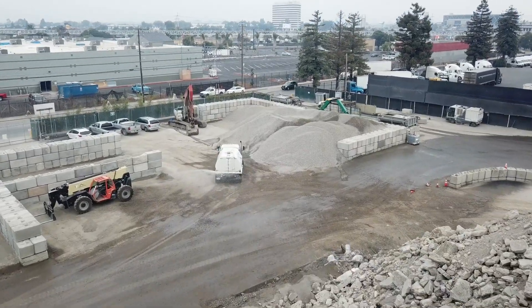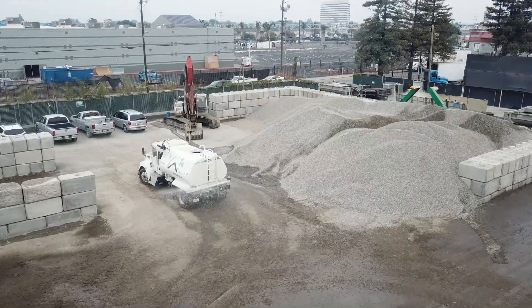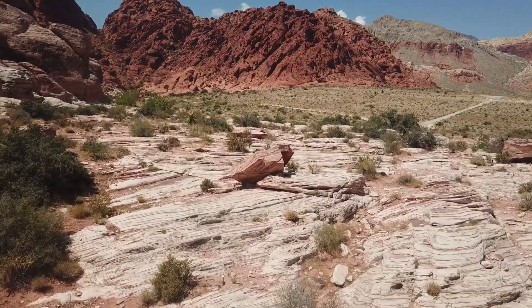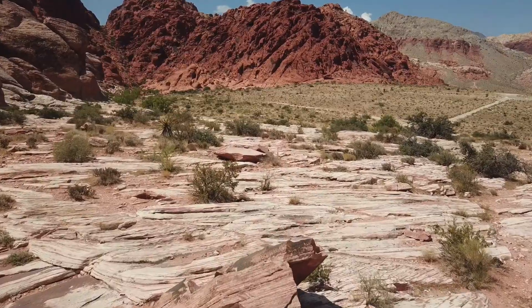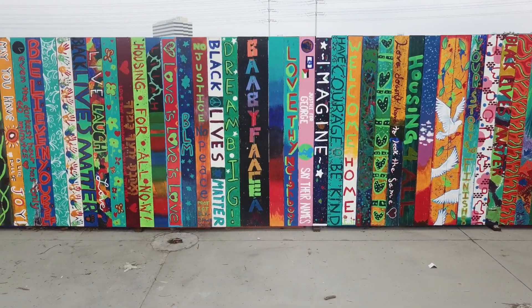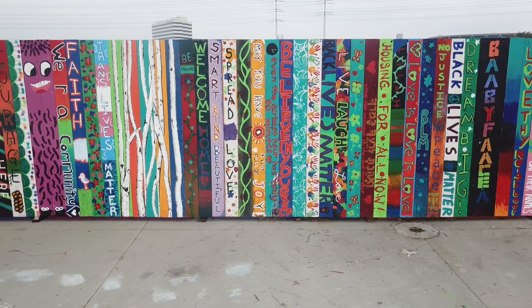It hasn't been all bad news in 2020. These five projects that I'm about to share with you are pushing the boundaries of construction technologies and showing the world the potential of automated construction. As we explore these five unique concepts, try to think about the unique design implications of this technology and the ways it can be further explored in the future.